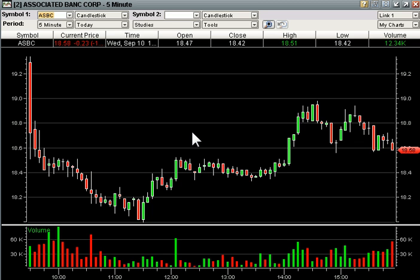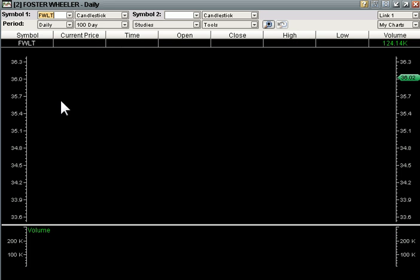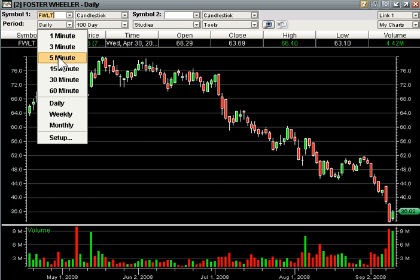Risk reward is everything when we trade. Foster Wheeler is another good example — we liked it. We knew if it broke its high of the day at $35.35, it had a chance to run, simply because it's so oversold. Look at the daily there — from $52 all the way down to $33 in a little over a week. So we had it on watch for a bounce.